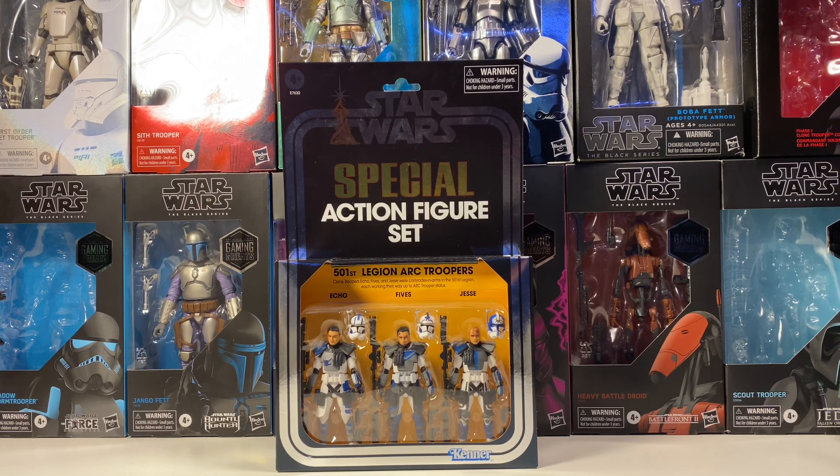Make sure you go and check that out because you do have to comment on that video to enter the giveaway. I'm giving away this Architrooper 3 pack, and there are like two days left to enter — I'm giving it away this Saturday. So if you do want a chance to win, make sure you go and check out all the details on how to enter.